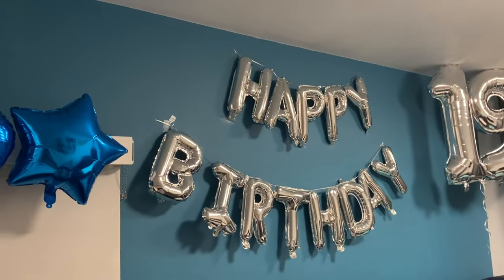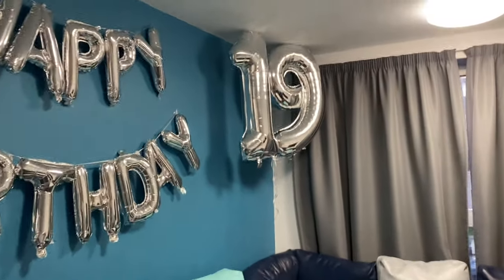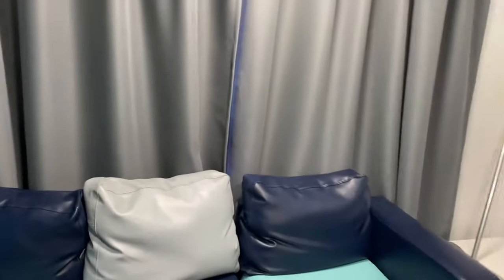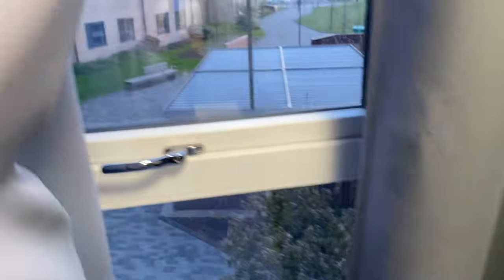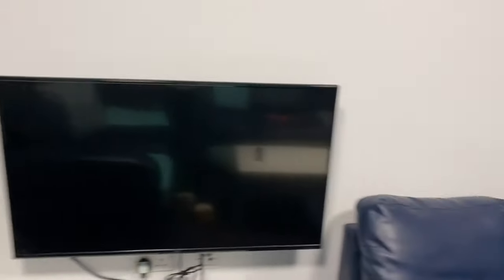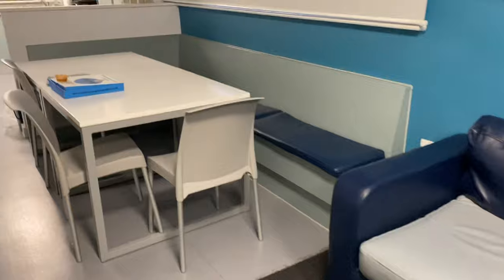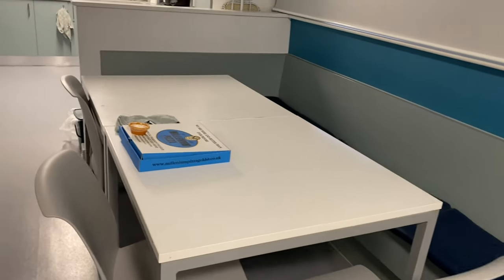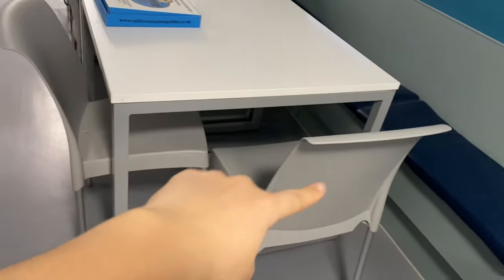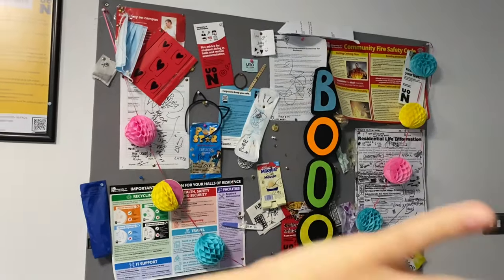First things first, we've got this big sofa and two smaller ones. I had balloons up for over a month from my birthday — still up, which is quite good. We get a TV in the living room and some games stored underneath. There's a little table and it's quite comfortable. We get a dining table with four chairs, and there's a noticeboard here — a lot happened on this board. It's quite a mess.